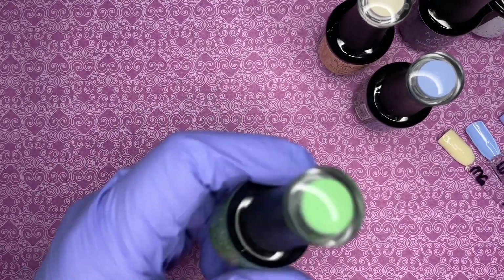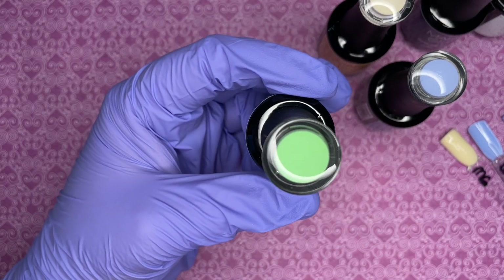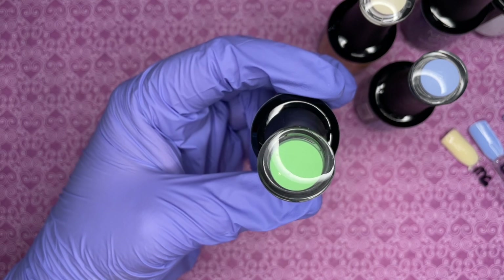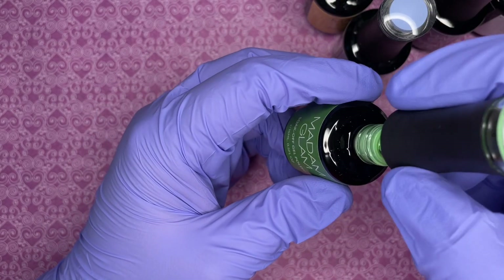Last but not least I got Rainforest. As soon as I saw these colors I knew what I was going to do for the design. So excited to use these for spring nails.